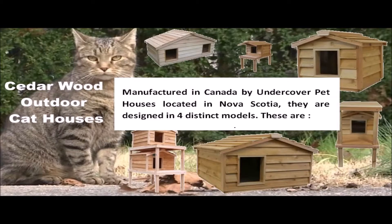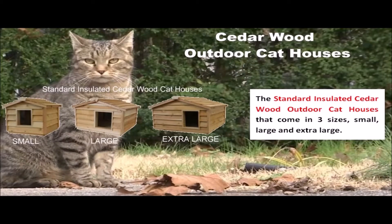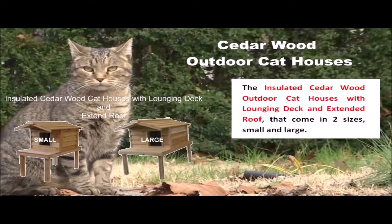These are: the standard insulated cedarwood outdoor cat houses, that come in three sizes — small, large, and extra large; and the insulated cedarwood outdoor cat houses with lounging deck and extended roof, that come in two sizes, small and large.